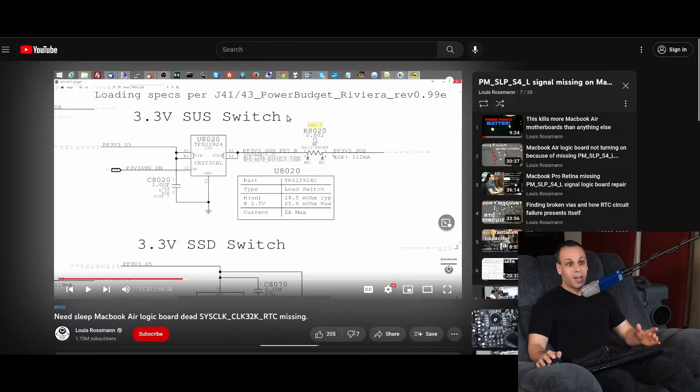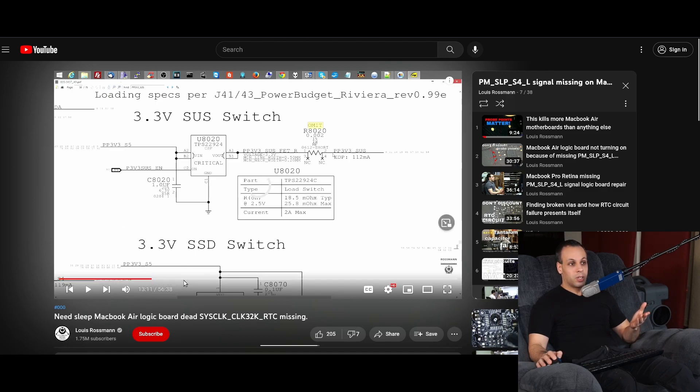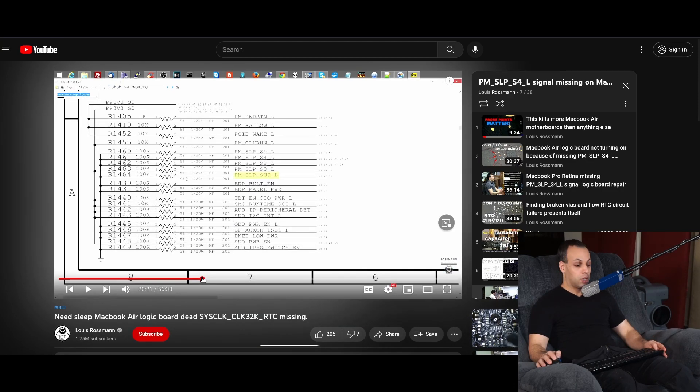Many of the repair videos I've done on this channel feature something called schematics. These are diagrams that show how everything is put together, and without them it becomes fairly difficult, if not close to impossible, to do many repairs in an economically viable fashion. If you want to fix something and you need to spend 800 hours reverse engineering it in order to fix something that costs $500, it likely is not going to be economically viable for you, or even a professional repair person, to do that repair. They're just going to throw it away and get a new one.